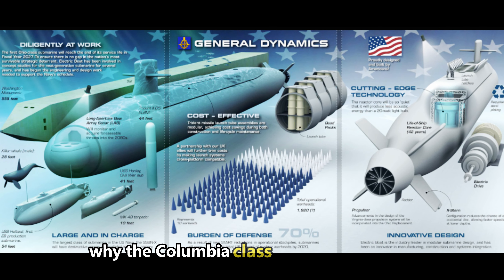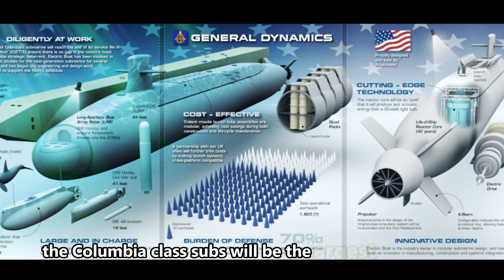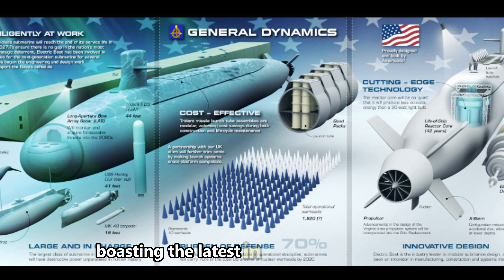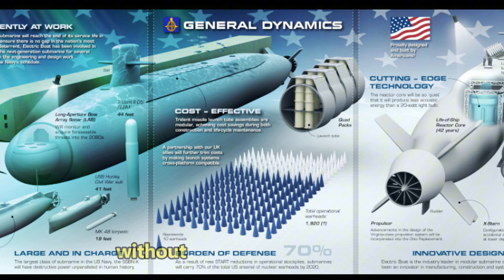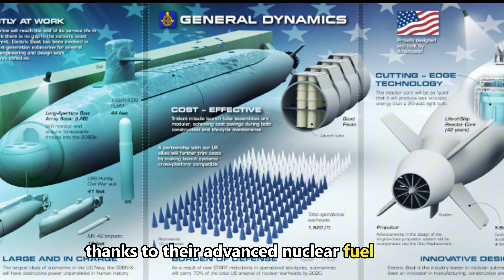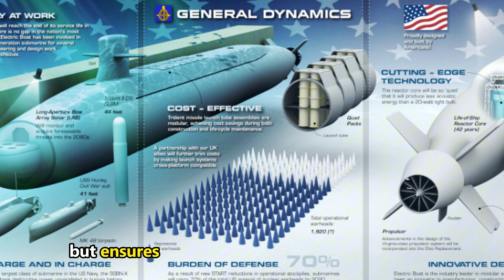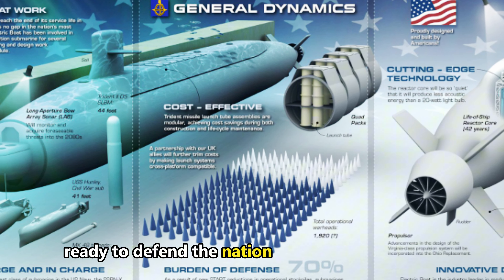Why the Columbia-class is a game-changer: The Columbia-class subs will be the largest submarines the U.S. has ever built, boasting the latest in stealth technology. These vessels are designed to operate for 40 years without needing midlife refueling, thanks to their advanced nuclear fuel cores. This not only saves costs, but ensures these subs remain in service longer, ready to defend the nation at a moment's notice.